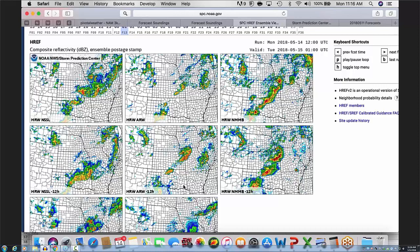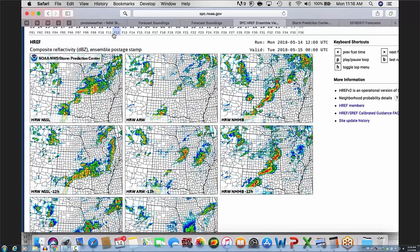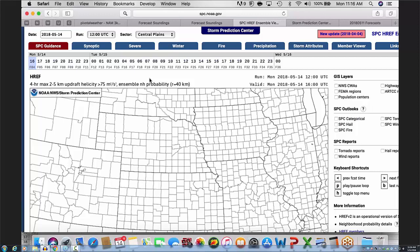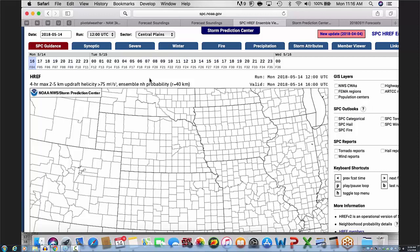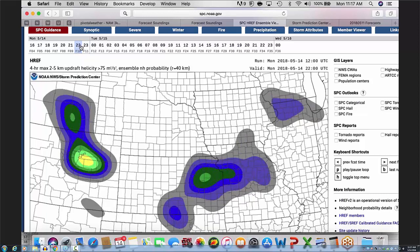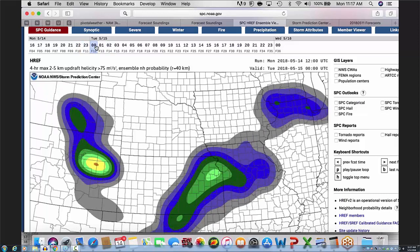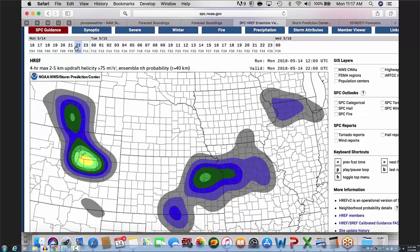That made me think more about the Denver Convergence Zone, where models are relatively consistent, putting convection there with good updraft helicity. Looking at probabilities of four-hour max updraft helicity paintballs from the HREF, probabilities of a pretty decent updraft helicity become quite high in that Colorado convergence zone — suggesting that if something fires there, it has a good chance of becoming a rotating updraft, leading me to think about hail or tornado potential.